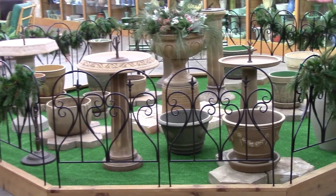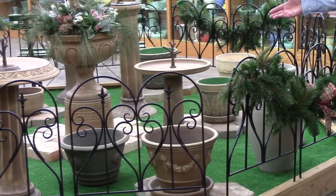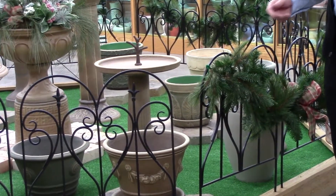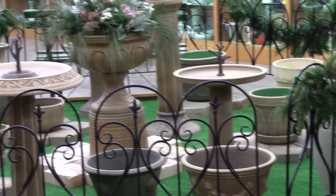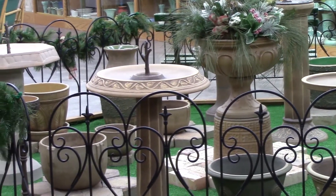There are examples of jardineers, birdbaths, a sundial, and other floral containers. These items were all produced into the 1920s and late 1920s, and sold as early as the 1930s.